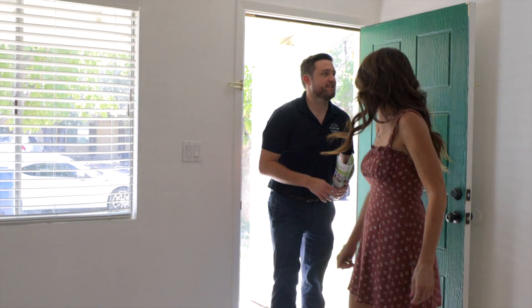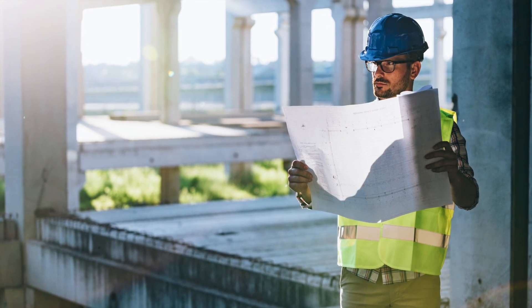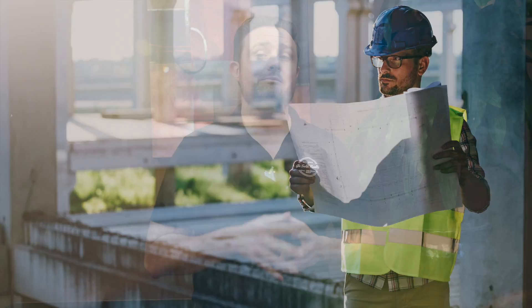The largest pro for putting your property on the open market is having somebody actually representing your best interest. Not only are they representing you through the price negotiation when an offer comes through, they're also representing your best interest during the repair request list stage — so during the home inspection, somebody is on your side negotiating on your behalf, so you're not giving out more equity than need be.